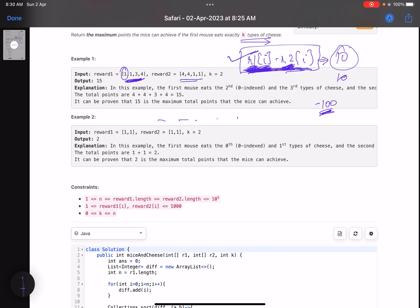For the first example: 1 minus 4 gives minus 3, then again minus 3, then 3 minus 1 is 2, and 4 minus 1 is 3. So the four differences are: minus 3, minus 3, 2, 3. The two positive values correspond to the two types of cheese that should be eaten by the first mouse, since a positive difference means I get more points with the first mouse. The remaining two with negative differences go to the second mouse. The key trick: compute r1 minus r2 for all i, then sort.